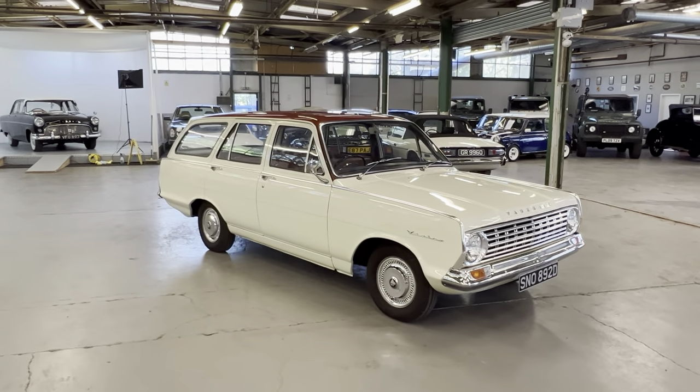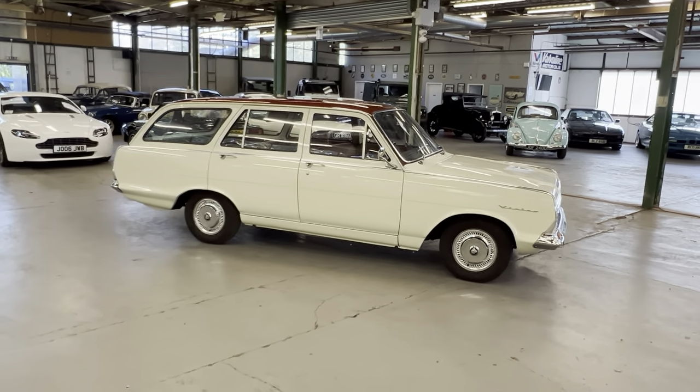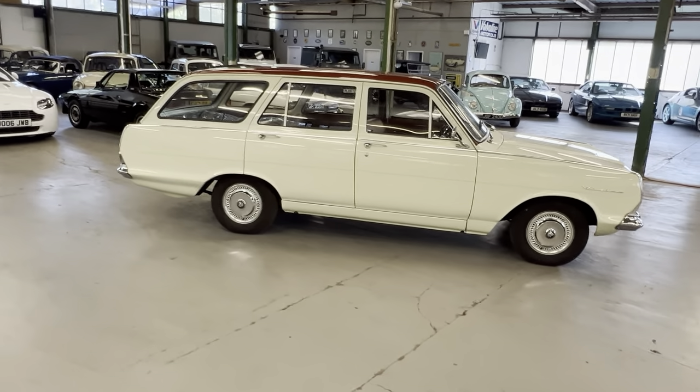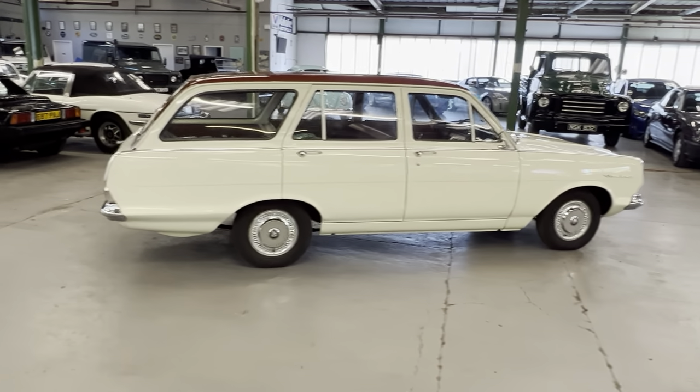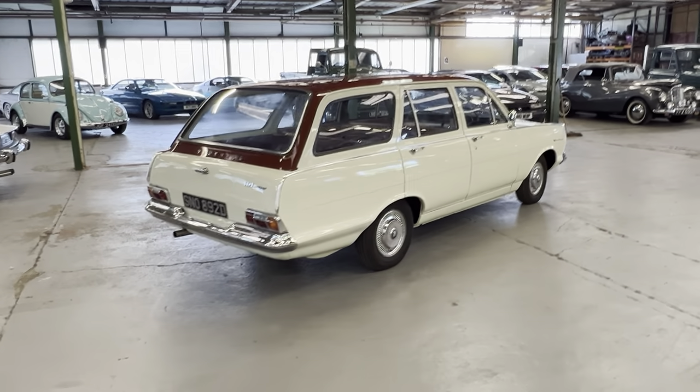1966 Vauxhall Victor Deluxe Estate. This is the model known as the 101 — a slightly nerdy fact: they called it 101 because they claimed it had 101 improvements over the previous model.